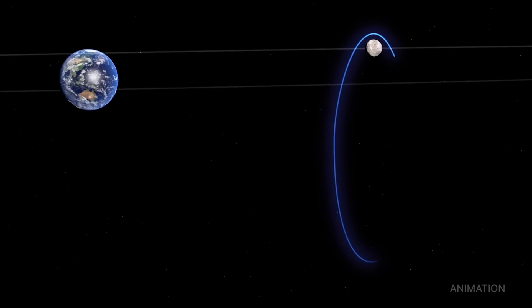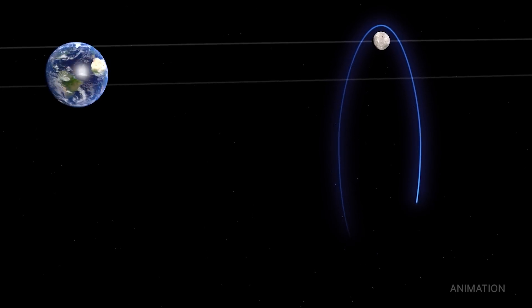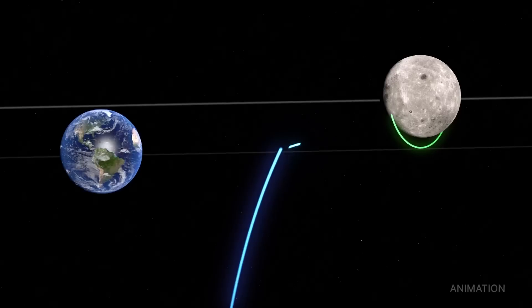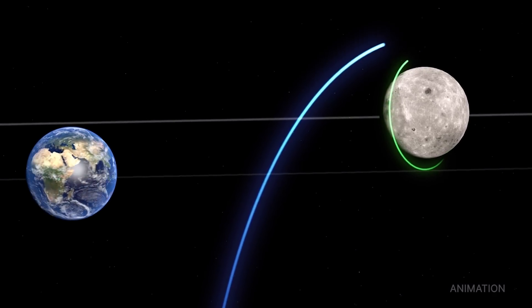Capstone's data on this unique, halo-shaped orbit will help reduce risk for future spacecraft. This mission, which is owned and operated by Advanced Space for NASA, will also validate innovative navigation technologies.